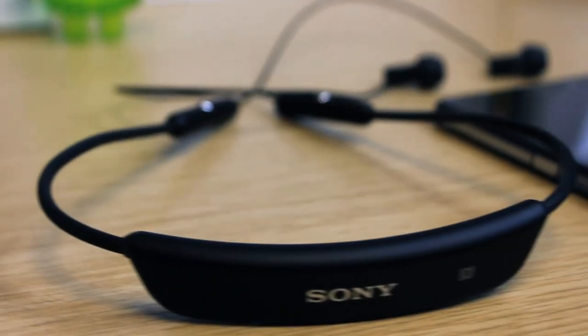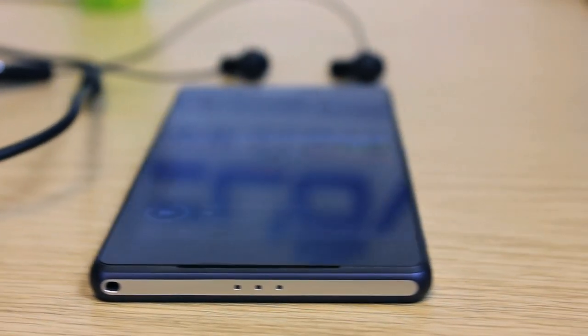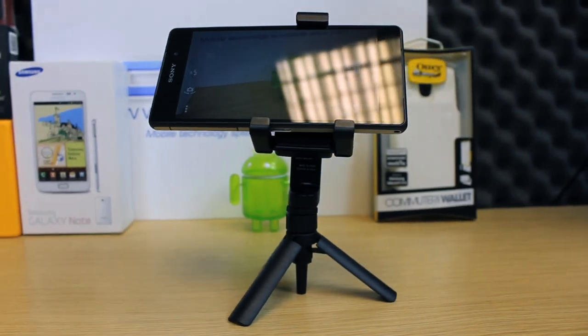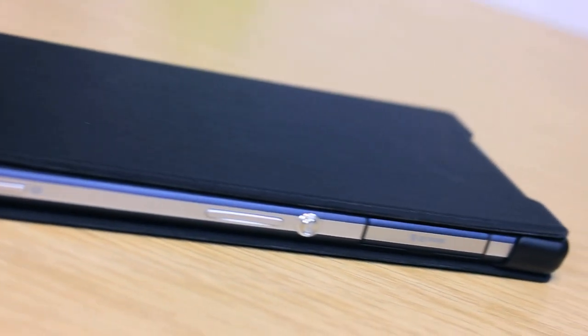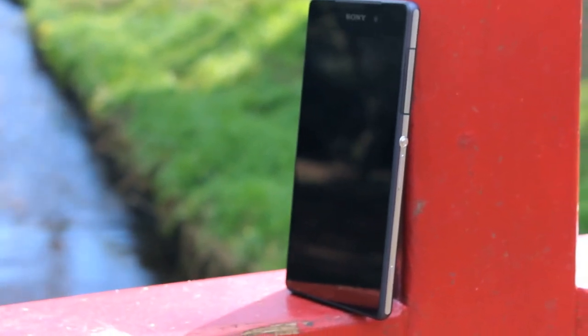Sony offer a concise but relevant range of official accessories for the Z2. Rival brands often announce accessories that never make it to market, but Sony appear to ensure that this happens — which is a real positive if you are looking to opt for the Z2. The value of accessories is often underrated. Depending on your market, whether you are buying on contract or SIM-free will affect the price. At the time of recording, the Z2 was similarly, if not slightly cheaper than its closest rival, the Samsung Galaxy S5.